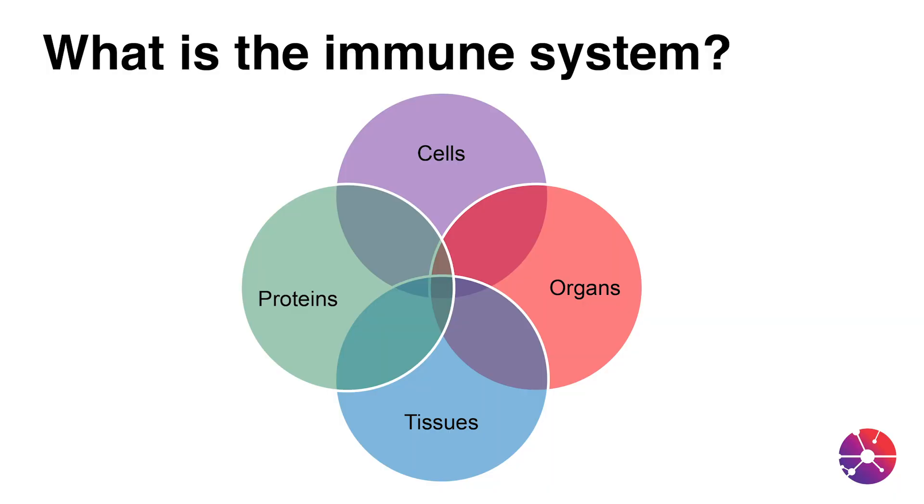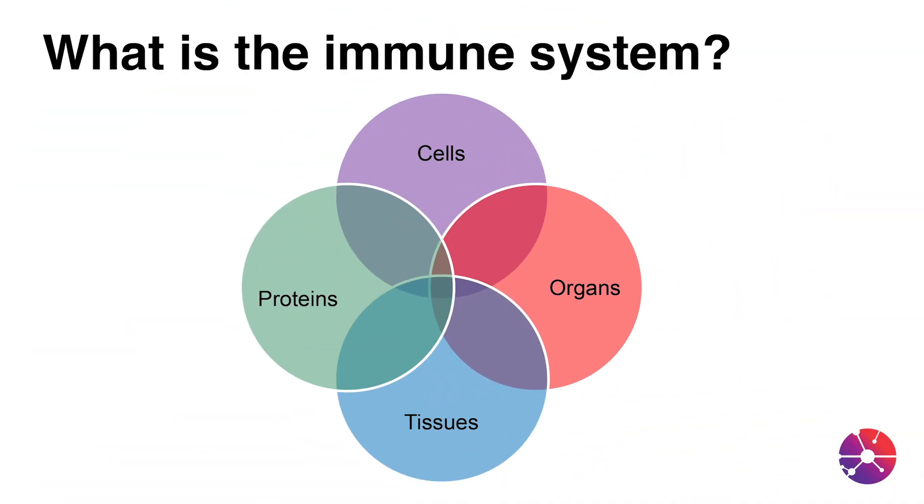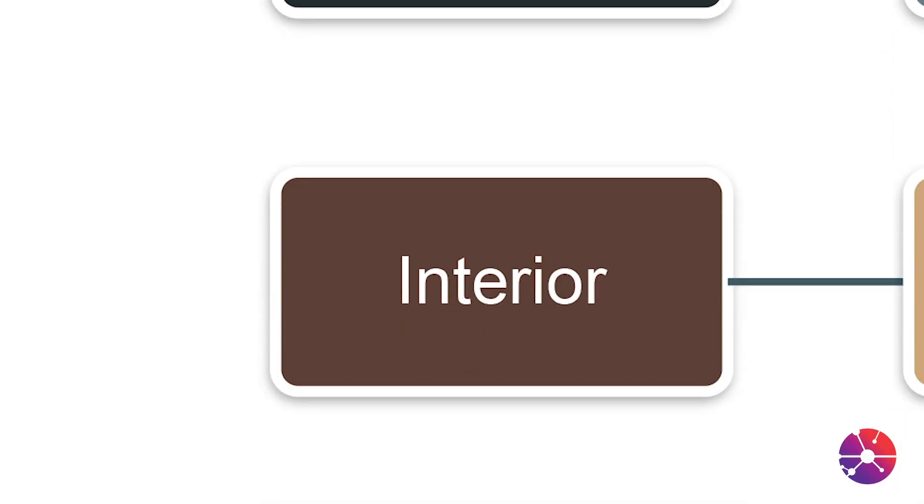The immune system is a complex system of cells, tissues, organs, and proteins that work together to keep your body safe from potential threats. The immune system is organized into multiple levels of defense. They can be broadly organized into the exterior defense system and the interior defense system.